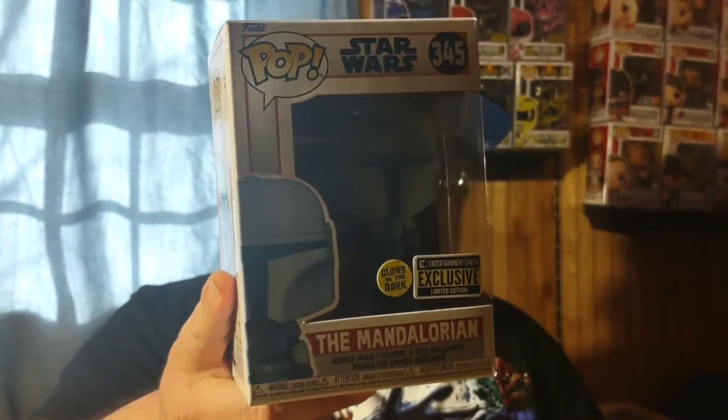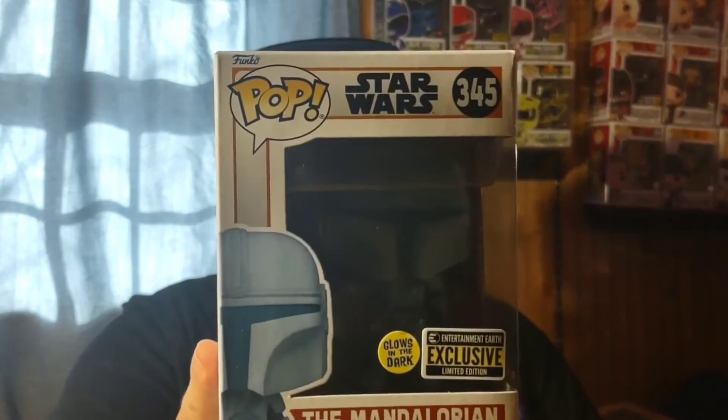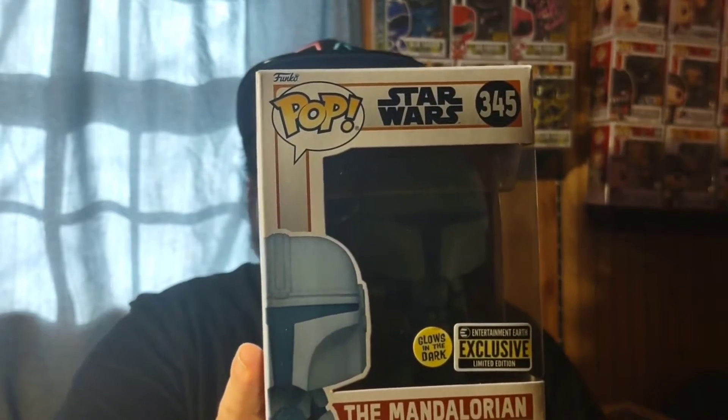Getting into regular-size pops, another pre-order came in: the holographic Mandalorian pop, Entertainment Earth exclusive. It has a really good glow on it. I wasn't expecting it so soon — I'd gotten an email saying it wouldn't come until May or June, but all of a sudden they shipped it out.